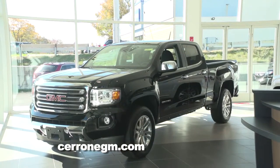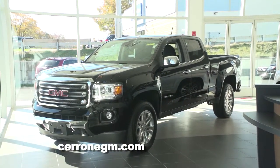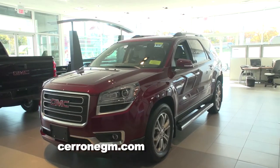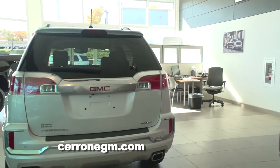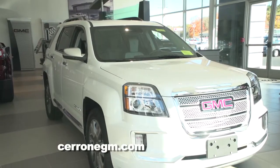We can start out with the GMC Canyon, which is their new smaller pickup — smaller than the full-size Sierra pickup, which is a great truck. We have those in the showroom. And speaking of crossovers, they do such a great job with crossovers. The GMC Acadia seats up to eight people and, of course, all-wheel drive. And for the smaller SUV, which is really dominating the market now, the GMC Terrain.